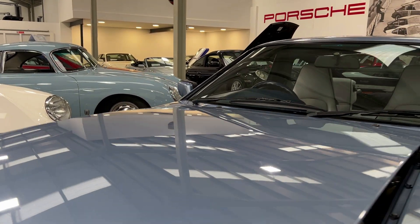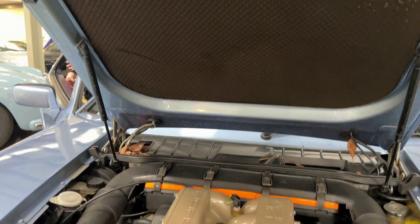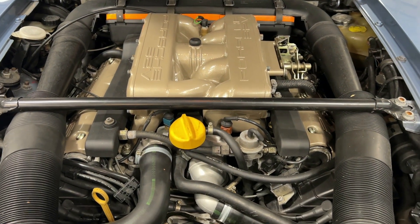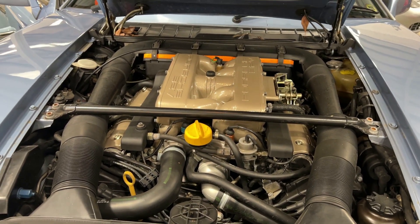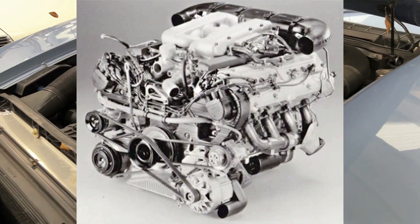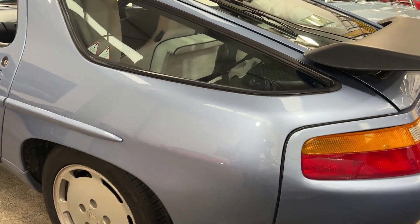Under the bonnet is worth a look as well — aluminium bonnet. Wow, look at that. That's a 5-litre V8, 32-valve, twin-cam engine. These push this car along to 165 miles an hour, and they sound glorious.